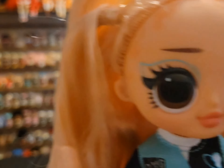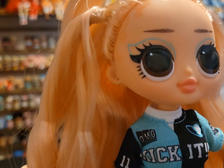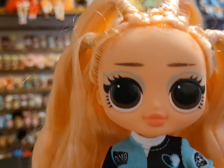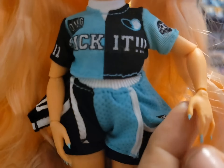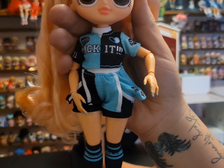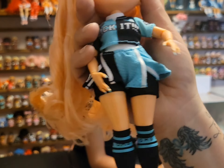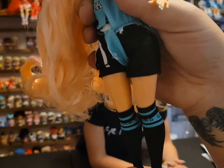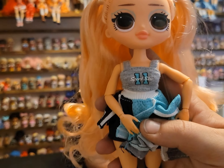She has very minimalistic makeup because she's in the sports line — just a little teal eyeliner and some black eyeshadow. Her lipstick is a very matte pink and she has a little bit of painted baby hairs. Her nails are painted teal. Her outfit consists of a little soccer uniform with a shirt, pants, and socks. The shorts have an elastic band on them.